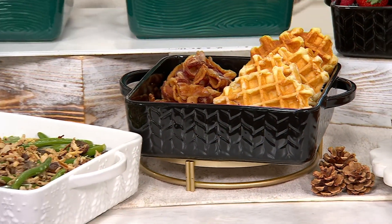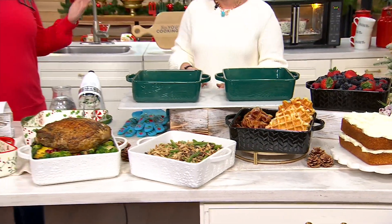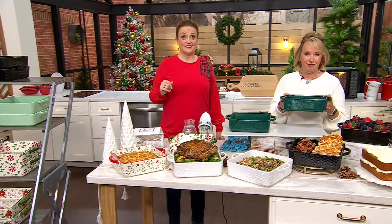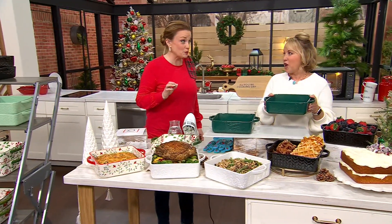Nick, sharing the spotlight with the Today's Special Value. Is this the November item of the month? Yes, it is. We're looking at a set of two 9x9 bakers for the price on your screen — $34.98, $17 and change apiece. Incredible.